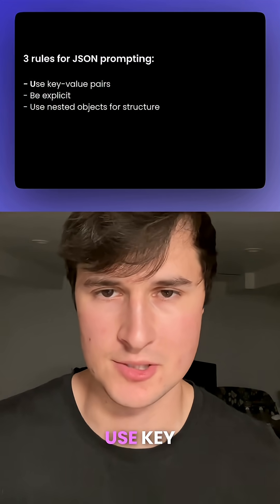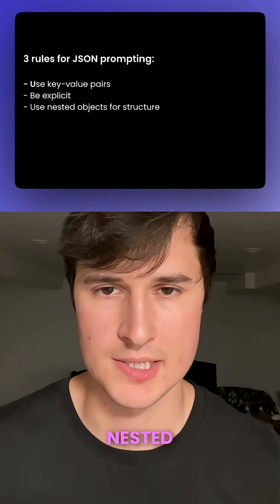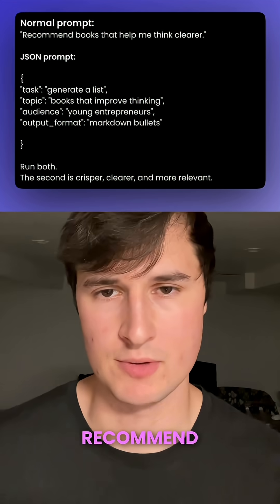So there are three rules that you should follow. One is to use key-value pairs, two is to always be explicit, and three is to use nested objects for added structure.